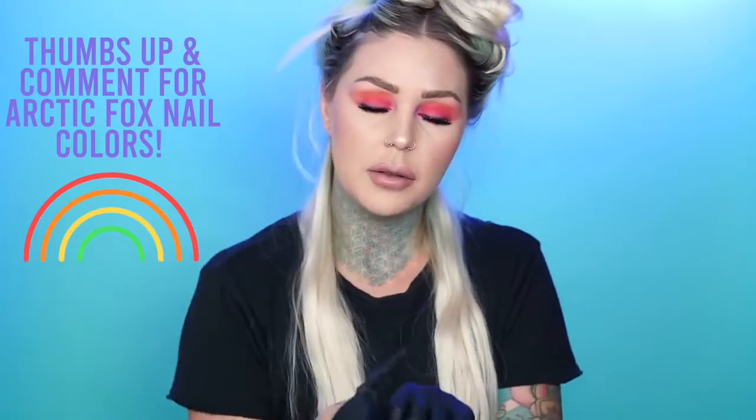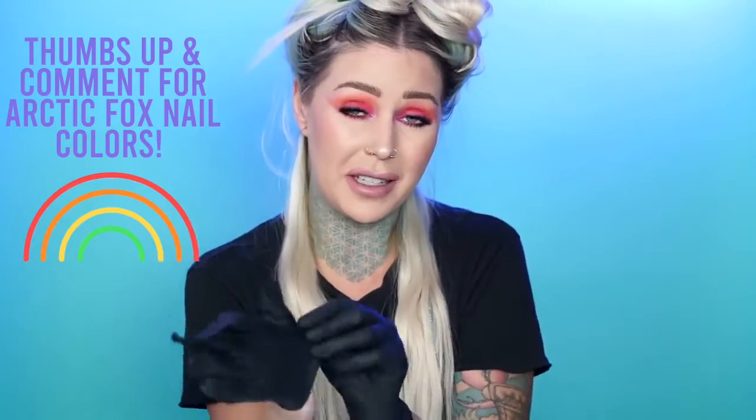I'm gonna pull out some gloves. What would you guys think if Arctic Fox did a nail polish line and the polishes matched our hair color shades? I actually thought about that like a year ago and I'm revisiting it. Leave a comment below if you're into that. What I'm gonna do is blue all the way down and then leave about this much blonde at the tips and let it fade into blonde. I'm gonna get another bowl and put Arctic Mist in there so I can do a bit of a color melt on the ends.